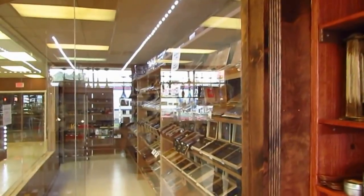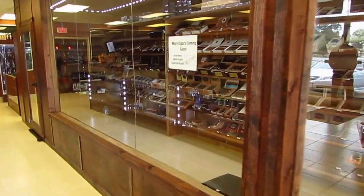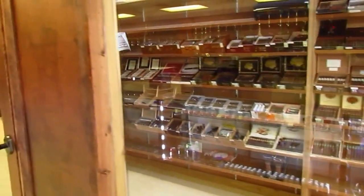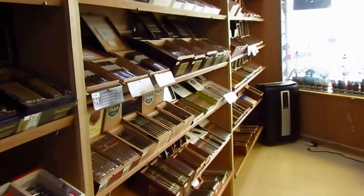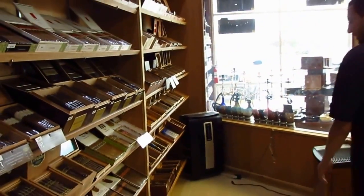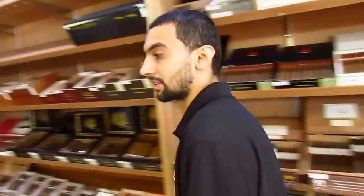Now let me take you to our walk-in humidor, where we have a large selection of cigars. Come on in, guys — our walk-in humidor is made from 100% cedar wood, made in Spain. We've got a large selection of cigars; one of my favorites is the Acid Cuba Cuba — it's a nice, sweet, mild cigar. Now I'm going to show you our lounge area where I'm going to smoke my cigar. Come on in, guys, follow me.